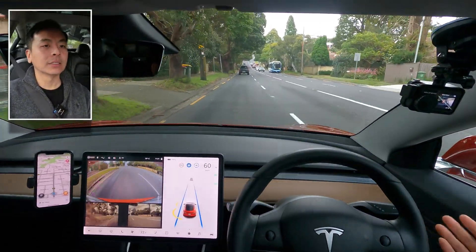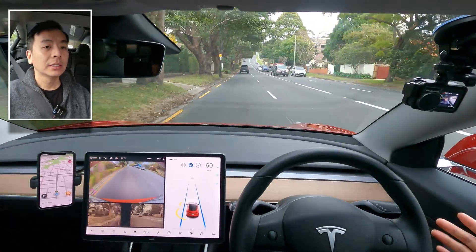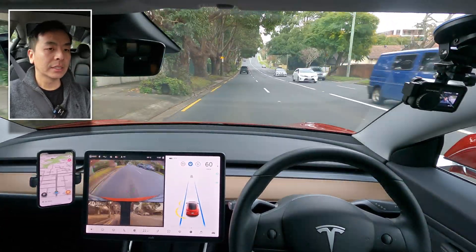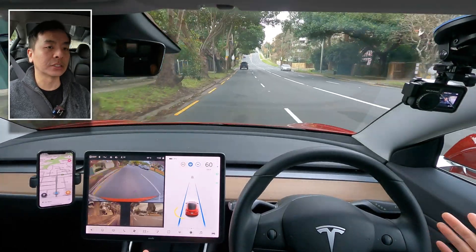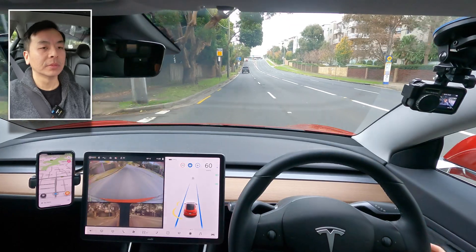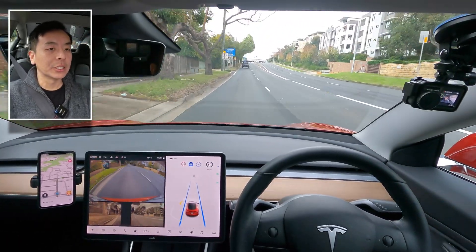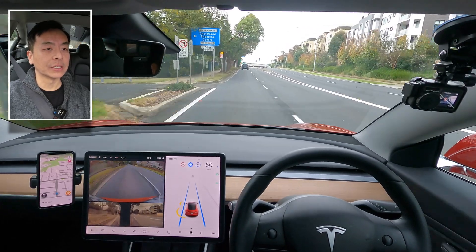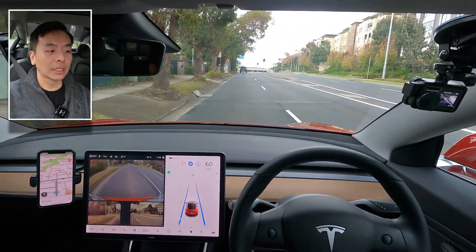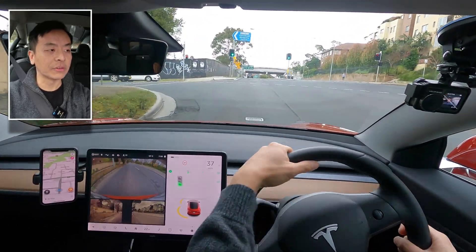Autopilot is working quite nicely here on this undivided road. On straight lines it's still great. Of course, if you're new to the game, you have to take over when you need to turn — you can't just allow the car to turn by itself, it just doesn't work. I'll take off autopilot now, turn into the side road, and then come back and do the return journey.